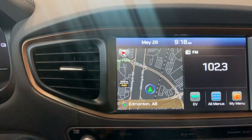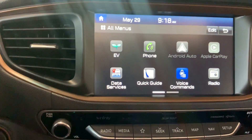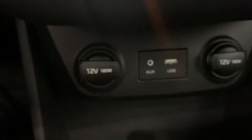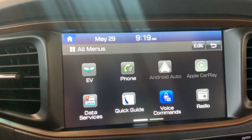The screen is equipped with a built-in navigation system, as well as Apple CarPlay and Android Auto. When you plug your phone into that USB port, all the applications on your phone will project on the screen accordingly.